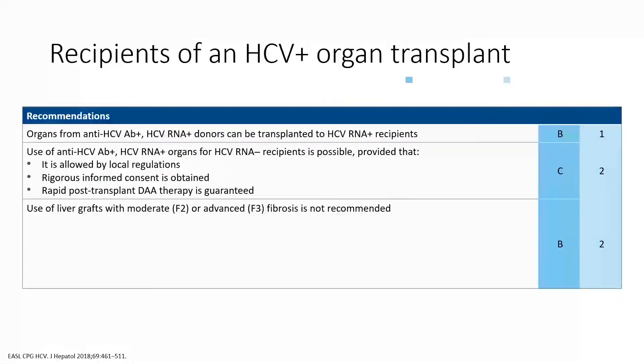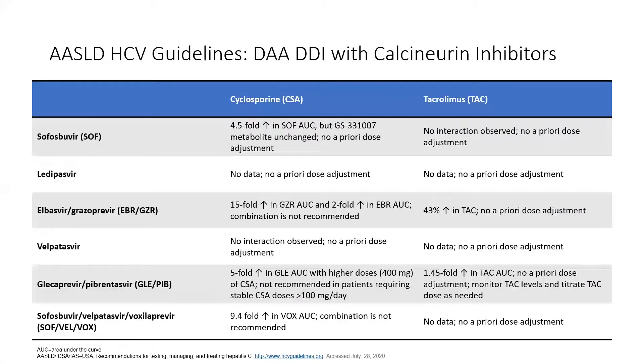Regarding drug-drug interactions in patients being treated with DAA therapy — looking at the common HCV therapies, the concern is in certain groups using cyclosporine. Tacrolimus seems to be much safer and have fewer drug-drug interactions than cyclosporine. Should we be monitoring these patients on therapy? The answer is probably yes, remembering that these patients are only on therapy for 8 or 12 weeks, so labs at the end of therapy and 12 weeks afterwards is reasonable.